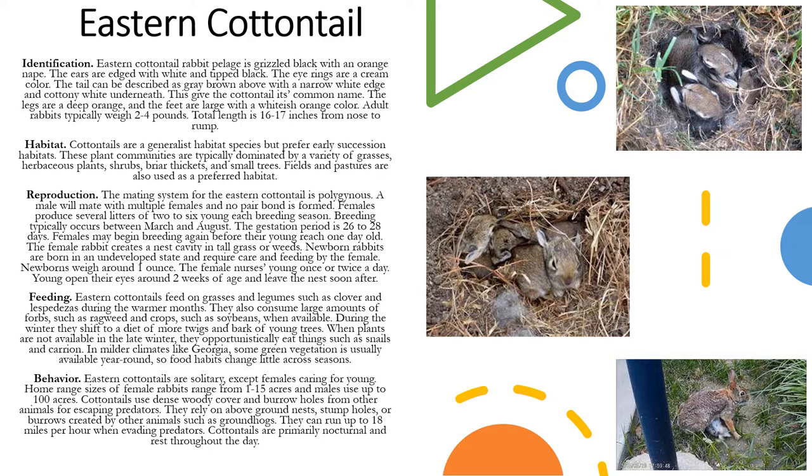The mating system for the Eastern Cottontail is polygynous. A male will mate with multiple females and no pair bond is formed. The females produce several litters of two to six young each breeding season. Breeding typically occurs between March and August and the gestation period is 26 to 28 days. Females may begin breeding again before their young reach one week old. The female rabbit creates a nest cavity in tall grass or weeds. Newborn rabbits are born in an undeveloped state and they require care and feeding by the female. The newborns usually weigh around one ounce.